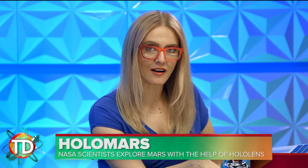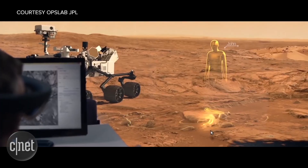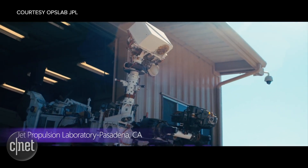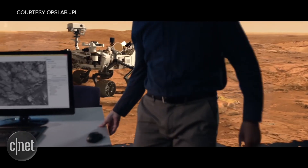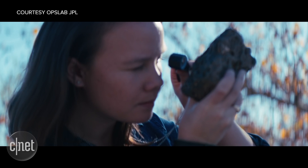NASA JPL scientists are walking on the surface of Mars with the help of HoloLens. OnSite is a mixed reality software tool made via a collaboration between NASA JPL and Microsoft. It allows researchers to put on a HoloLens headset and investigate the red planet's surface. Images received from the Curiosity rover are run through OnSite to create a 3D scene for scientists to observe as if they were actually millions of miles away from Earth. JPL says its goal is to deploy this tech to mission operations this summer to control rovers on Mars using OnSite by July of this year, and use the information gathered to help plan future Mars missions, which is pretty amazing.